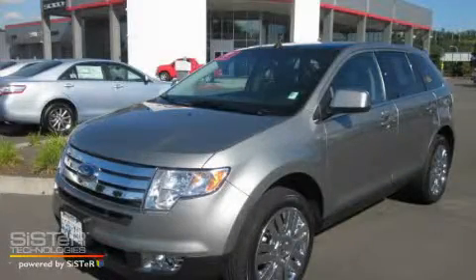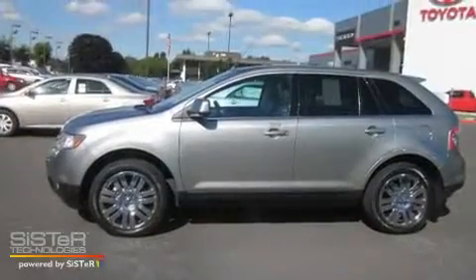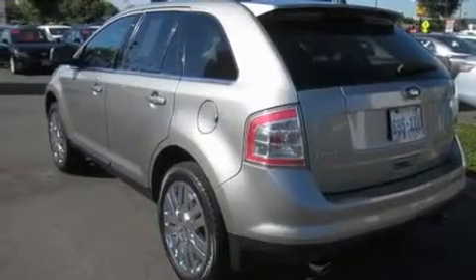This is a 2008 Ford Edge, a great blend of utility, comfort, and style. It has a 3.5-liter six-cylinder engine, an automatic transmission, and four-wheel drive.